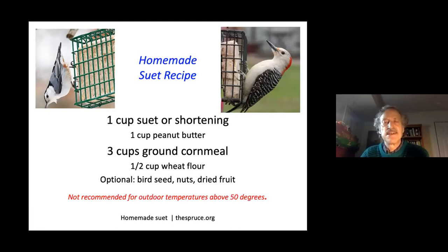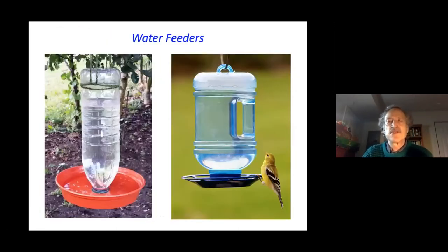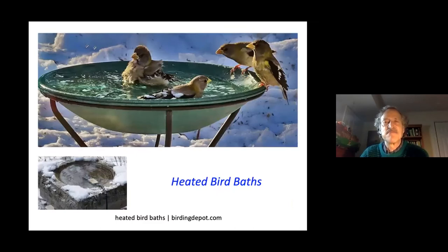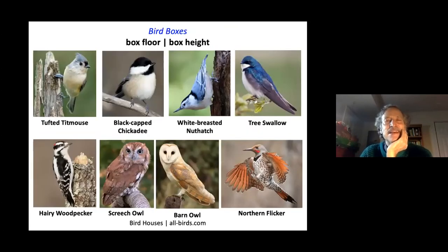Suet becomes rancid at temperatures above 50 degrees. You can offer water for drinking — different from a birdbath — using either a homemade water feeder or one purchased at a store. Bird baths don't need to be expensive. Heated bird baths are much appreciated by birds in winter when it's difficult to find liquid water.